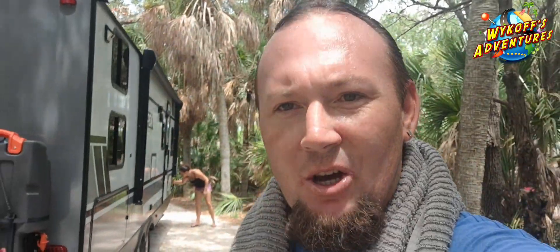Alright guys, we are here at Fort DeSoto again. Just want to give you guys an update — we'll be here for the next three days. If you guys are in the area and would love to swing by, maybe we can have a cookout or something. Send us an email at info at Wyckoff's Adventures dot com. We'll plan something, hang out, cook some burgers, hot dogs, whatnot, hang out by the fire and maybe go check out the beach.